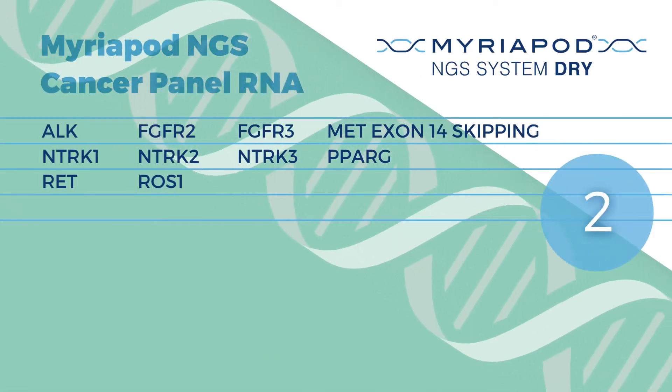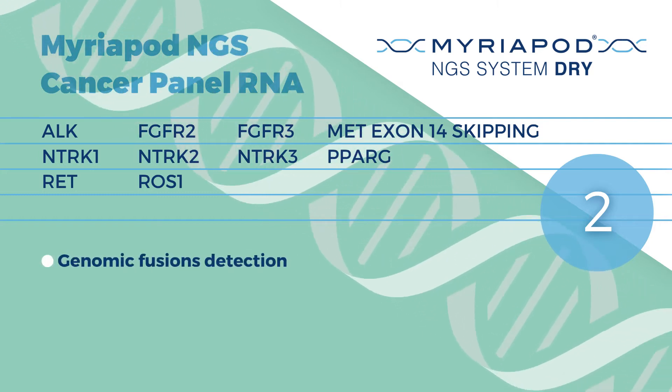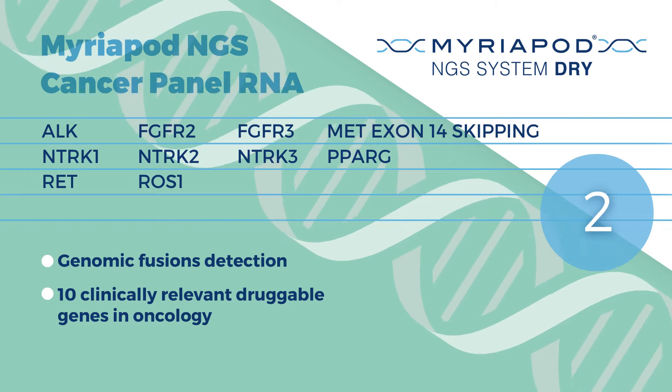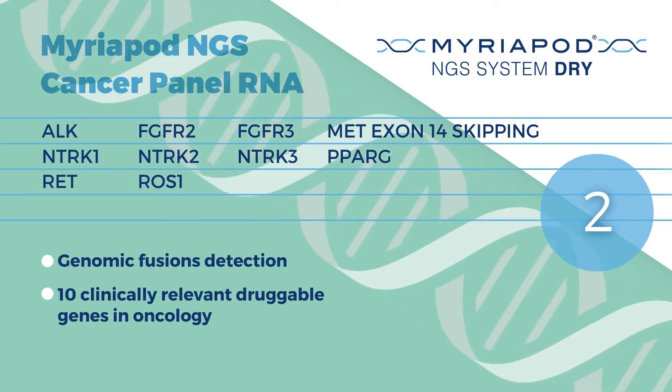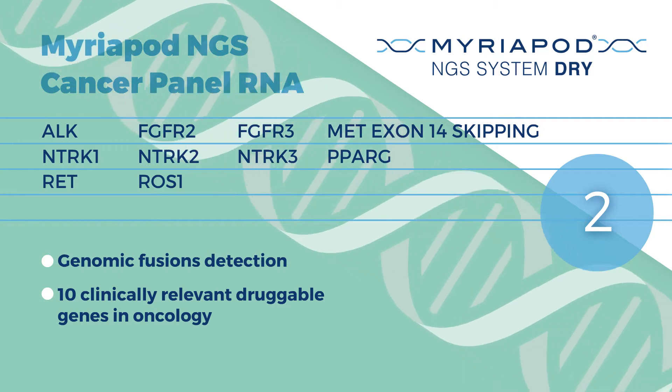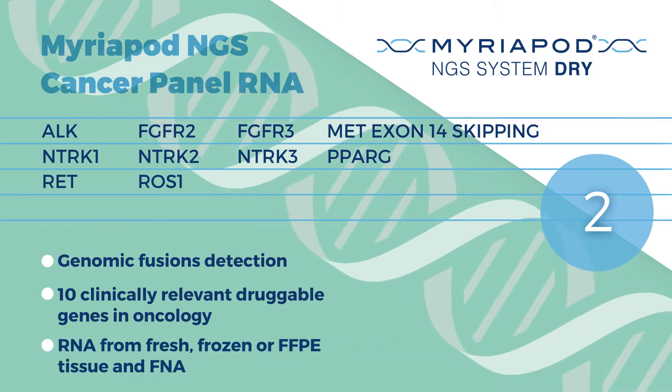Myriapod NGS cancer panel RNA is a targeted RNA sequencing panel designed to detect structural variants in the main druggable genes, starting from RNA from fresh, frozen and FFPE tissue and FNA samples.